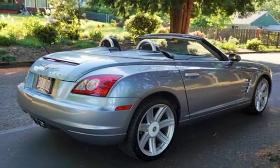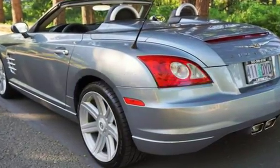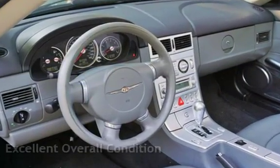This two-door sedan has a two-cylinder engine with an automatic transmission. This Chrysler has less than 66,000 miles on the odometer. This vehicle is in excellent overall condition.